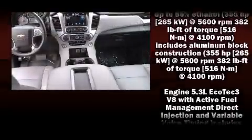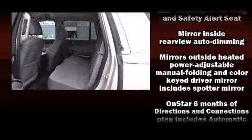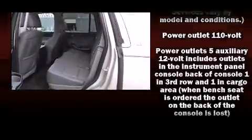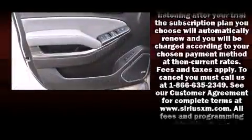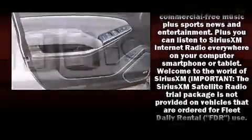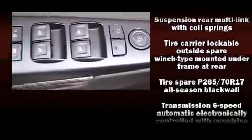Third-row seats provide an even greater maximum passenger capacity. Premium sound drives nine speakers, providing you and your passengers a sensational audio experience. With electronic stability control supplementing mechanical systems, you'll maintain precise command of the roadway.